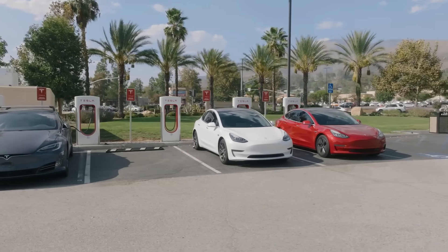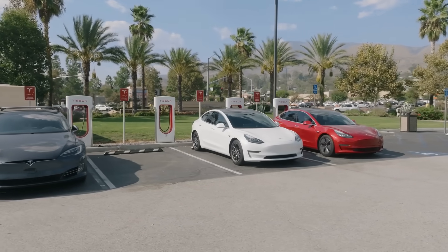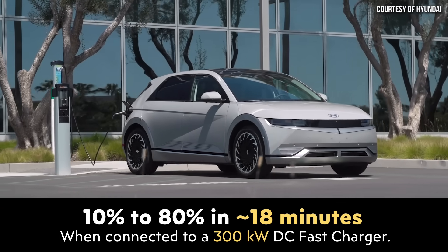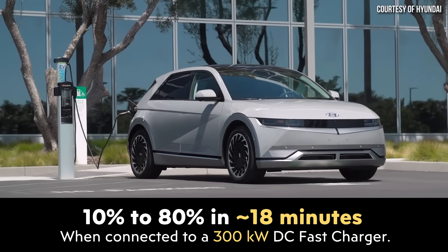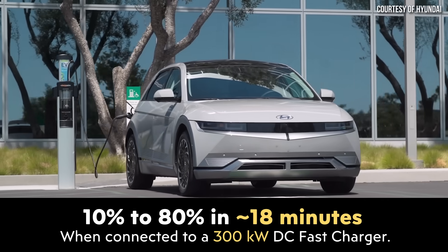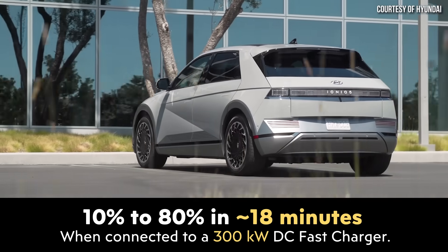This is better than Tesla's EVs, which generally take around 30 minutes to do the same kind of charge. And even with an 800-volt system like the Hyundai Ioniq 5, that charge time takes around 18 minutes to go from 10% to 80% state of charge.